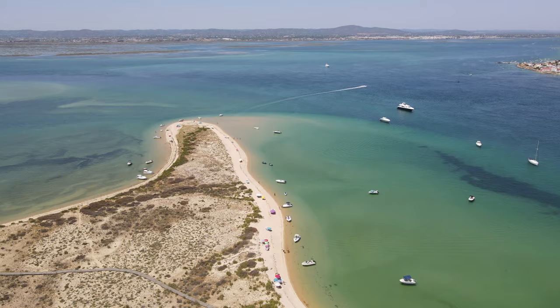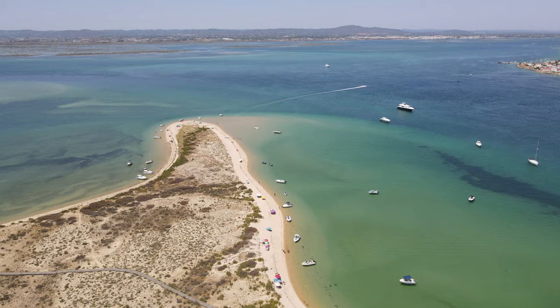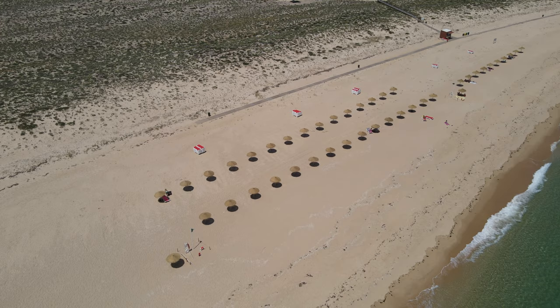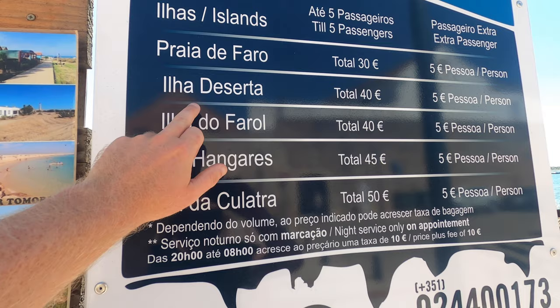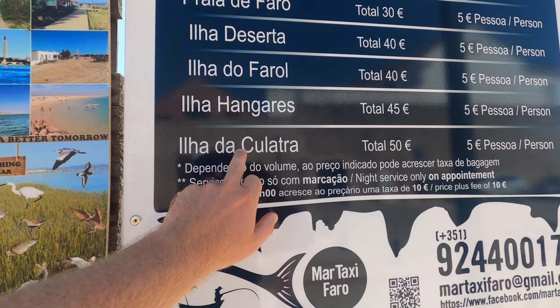From Faro you can take a boat trip along the Rio Formosa out to some of the islands — this is something we would highly recommend. We took a trip to Ilha Deserta, a deserted island off the coast of Faro. It cost us €15 return and took about 45 minutes. They do offer different boat trips out to different islands — some options include Praia de Faro, Hangaris, and Culatra.